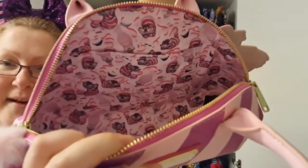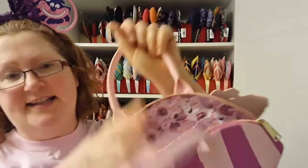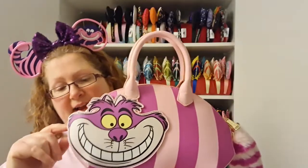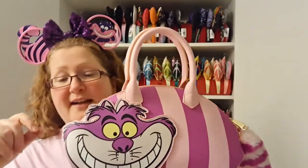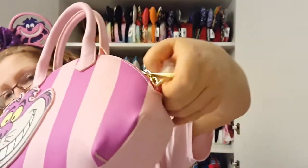On the inside of this bag is actually my stuff because I've been using it. You've got a nice Cheshire Cat lining, a little open pocket, and also a zip-up pocket in there as well. It also comes with a shoulder strap — I've taken the strap off because I've been using it, but there are hooks on either end so you can use the handles or wear it as a crossbody bag.